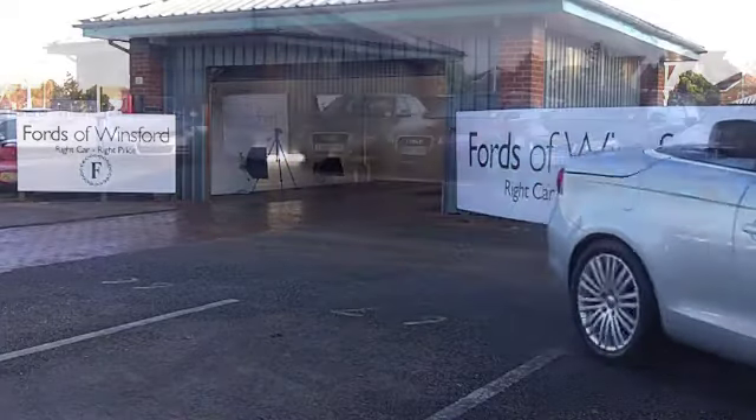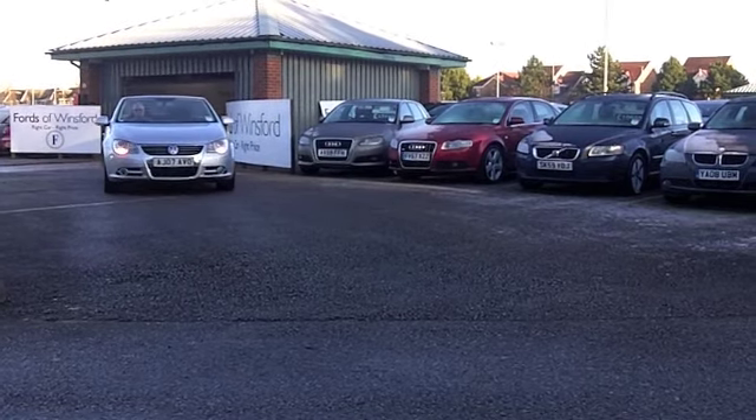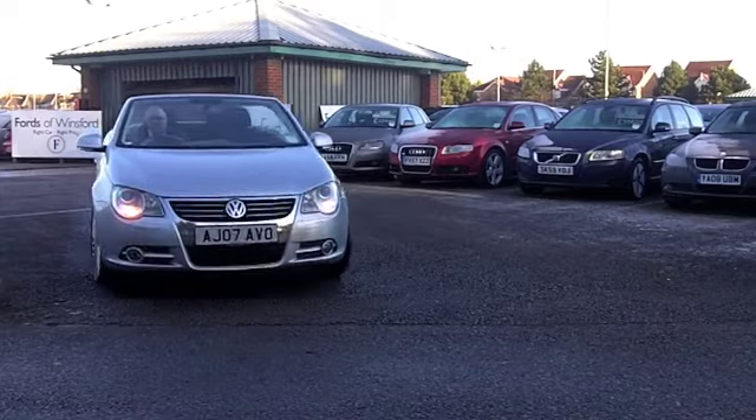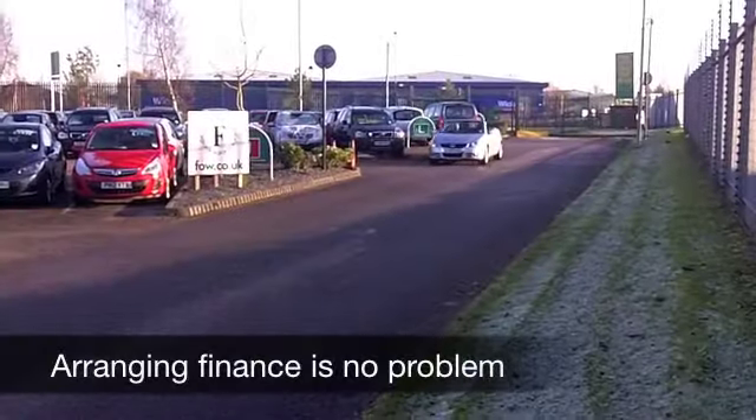Now, this is a great car to drive whatever the weather. And if the sun is shining, you can pop that roof down and be open top in no time at all. This comes from 2007, and on the clock, about 45,500 miles.